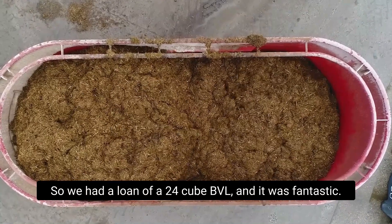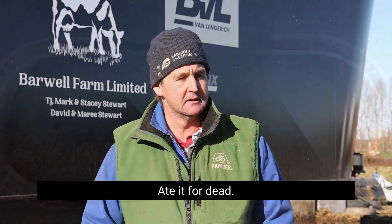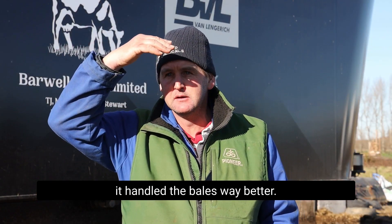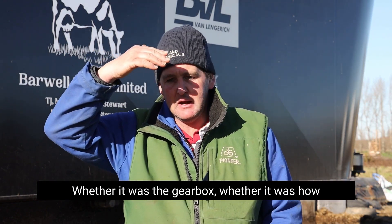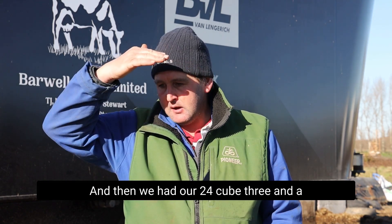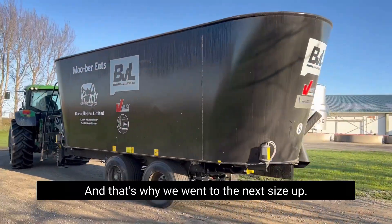So we had a loan of a 24 cube BVL and it was fantastic — I rated it highly. It was just so much bigger and stronger, and it handled the bales way better. Whether it was the gearbox or how it was set up I don't know, but mixing-wise it mixed way better. We had that 24 cube for three and a half years and it was basically like brand new, and that's why we went to this next size up.